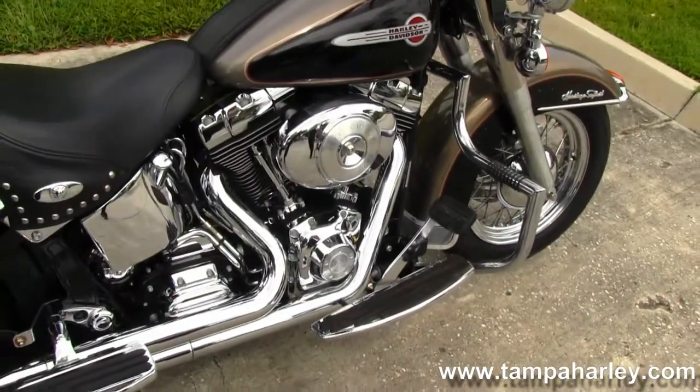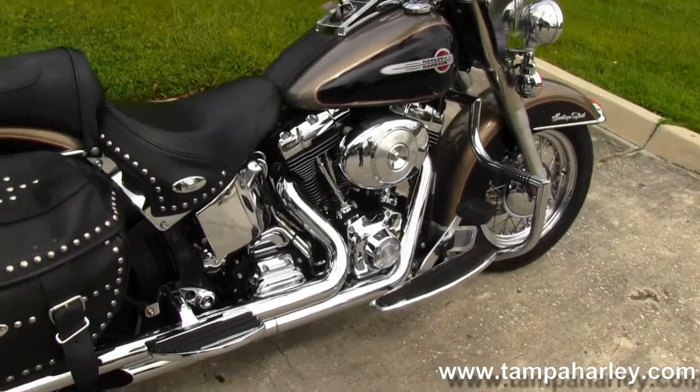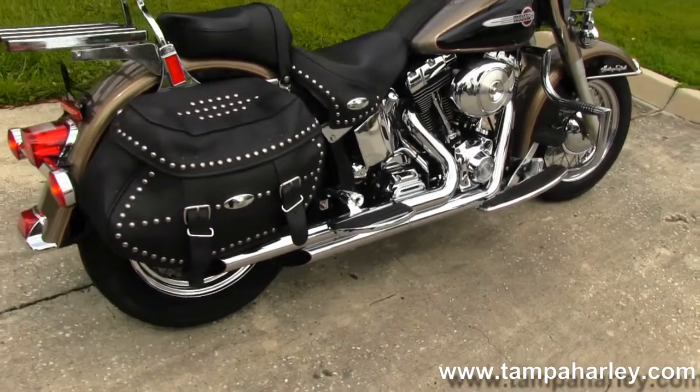We have an 88 cubic inch engine with 5-speed transmission, all black finishes with chrome covers, upgraded full-length rider and passenger floorboards, and dual staggered slash cut exhaust.